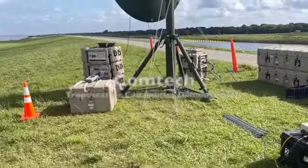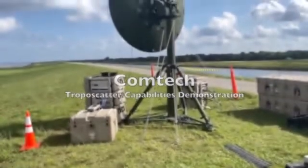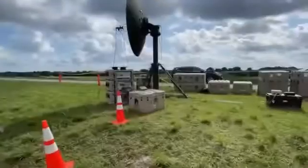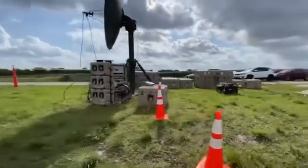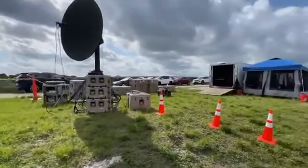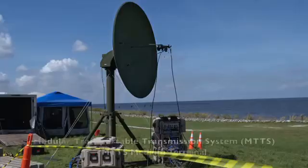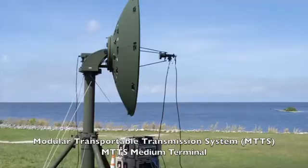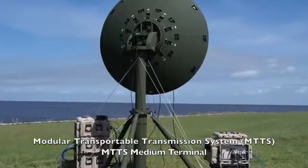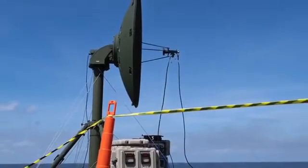Recently, Comtec hosted a tactical troposcatter capabilities demonstration featuring Comtec's large form factor modular transportable transmission system, the MTTS, and its small form factor compact over-the-horizon mobile expeditionary terminal, the Comet. Using live troposcatter links in Florida, the event illustrated the relevance and practicality of rapidly deploying reliable, high-throughput, long-range, over-the-horizon terrestrial communications.